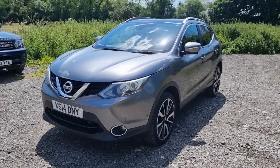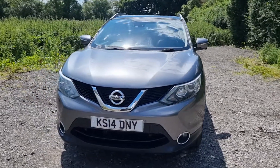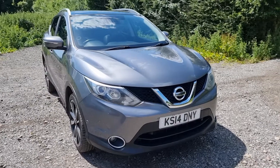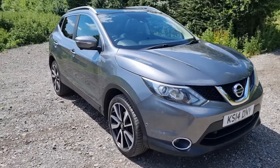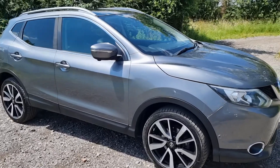Hello again, Tom here from Wheeler Automotive. Today I'm showing you around this absolutely fully loaded Nissan Qashqai Tecna.